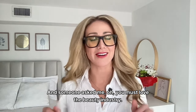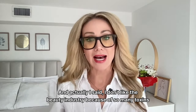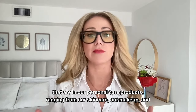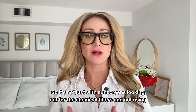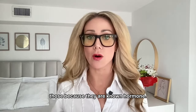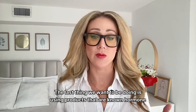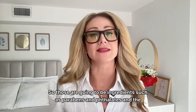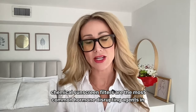Someone asked me if I love the beauty industry, and I said I don't — because of so many toxins in our personal care products, ranging from skincare, makeup, and hair care. It's not just sunscreens: look out for the chemical filters because they are known hormone disruptors. The last thing we want is to use products that are known hormone disruptors. Those include ingredients such as parabens and phthalates, and chemical sunscreen filters are the most common hormone-disrupting agents in sunscreen.